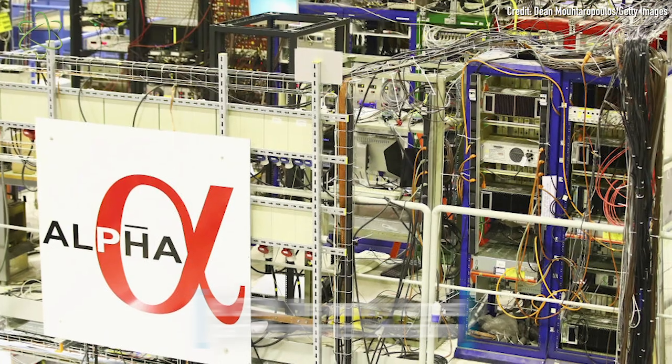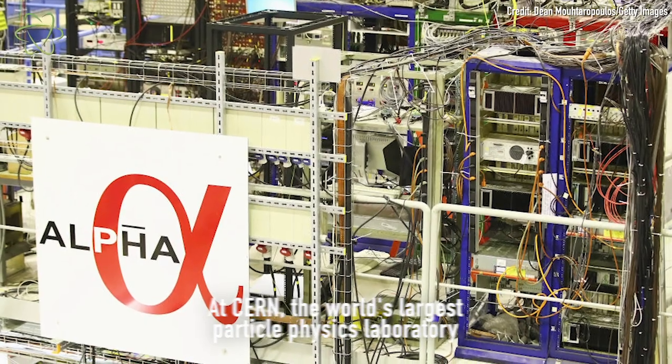An antiproton and a positron, which are both antimatter particles, can actually form a hydrogen atom if you bring them together. And in a lab in Europe called CERN, there's a machine that builds these anti-hydrogen atoms out of antiprotons and positrons. Antimatter is hard to work with — there isn't a lot of it in the universe compared to all the matter we have around us. And if it comes in contact with matter, the matter and the antimatter annihilate; they just disappear, which creates problems if you want to study it. However, in this lab, they figured out how to contain anti-hydrogen and study it.